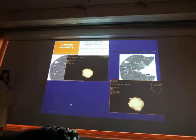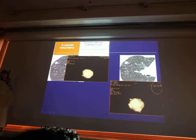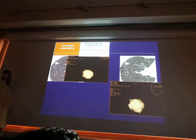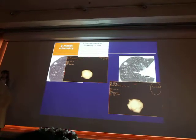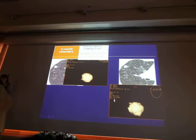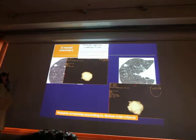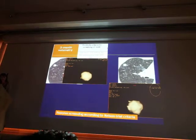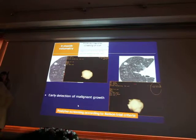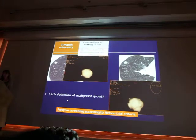Some examples. This is one of my cases — the nodule was evaluated later. If you evaluate the two images, you can't detect any change; the change in diameter was less than 1 mm. But if you use volumetric analysis, you see there's a 41% increase in volume. This nodule was malignant — it's a positive screening according to Nelson trial criteria. The good thing with volumetry is it allows early detection of malignant growth.